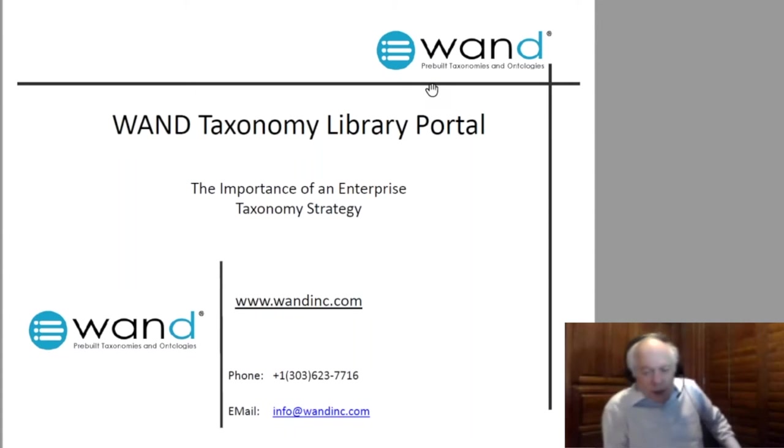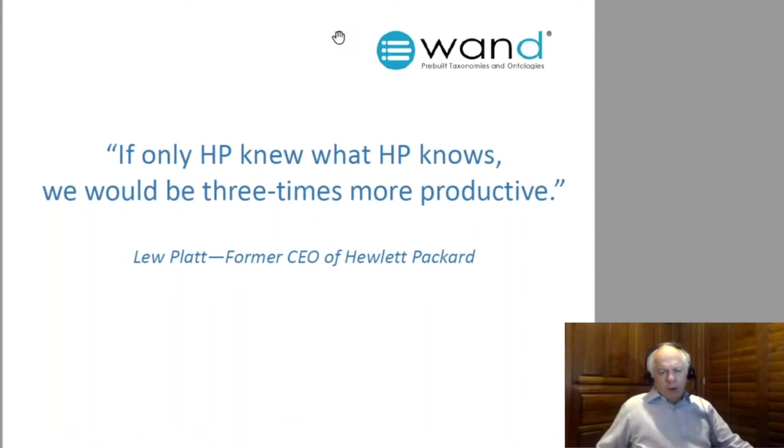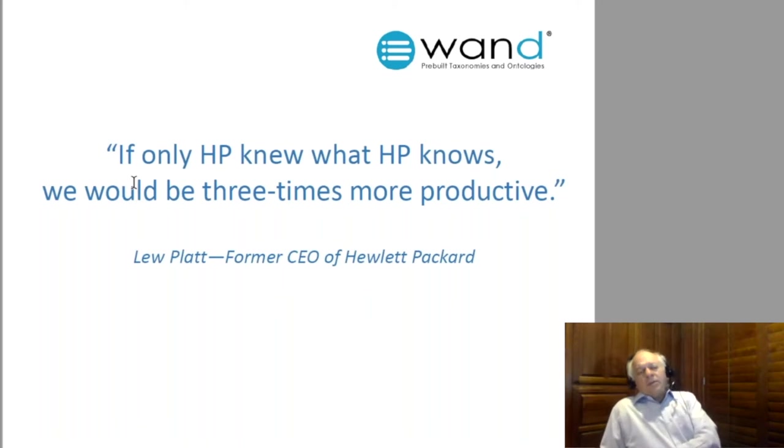Good day everyone. Today we're going to provide an overview presentation and demonstration of our Wand Taxonomy Library Portal. We start all of our presentations with: what's the value proposition? Why are we even thinking about this? There's one quote that I think sums it up — from the former CEO of Hewlett Packard, Lou Platt: 'If only HP knew what HP knows, we'd be three times more productive.'